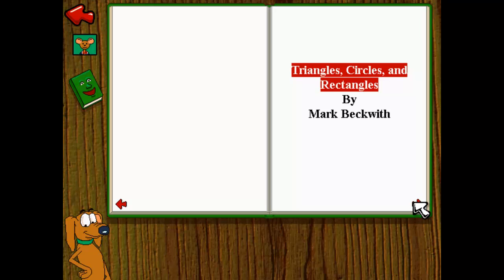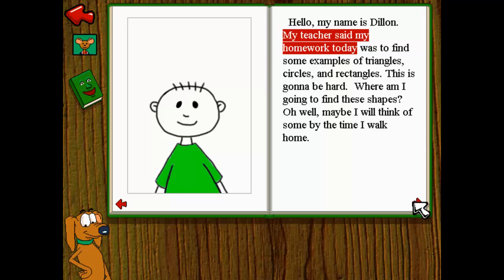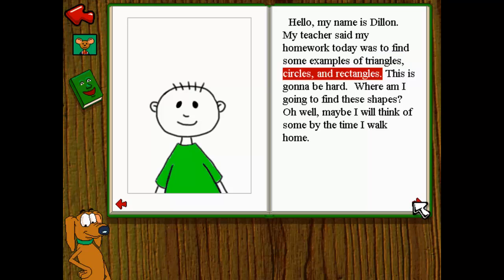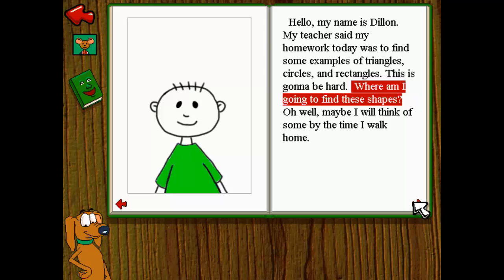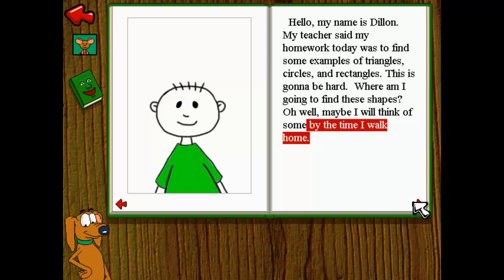Triangles, Circles, and Rectangles by Mark Beckwith. Hello, my name is Dylan. My teacher said my homework today was to find some examples of triangles, circles, and rectangles. This is going to be hard. Where am I going to find these shapes? Oh well, maybe I will think of some by the time I walk home.